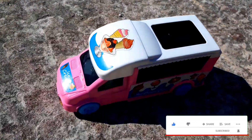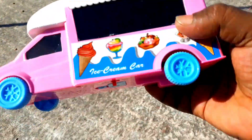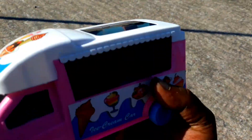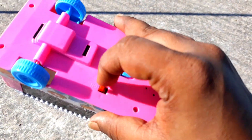Guys, look at this. Wow! Look at this! Ice cream card is good. Let's look at this. Wow! Look at this, there is a 3D light inside. Look at this, guys. I'm going to take a look at this. Let's see how I can see this.